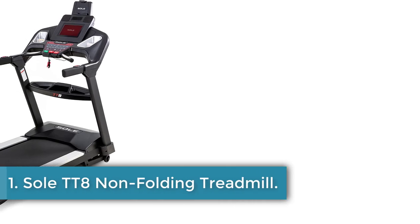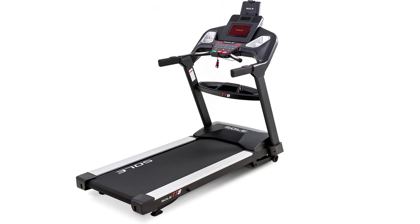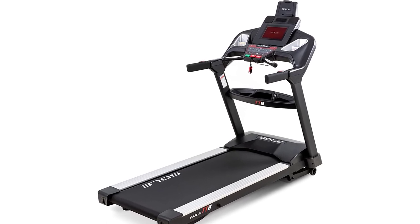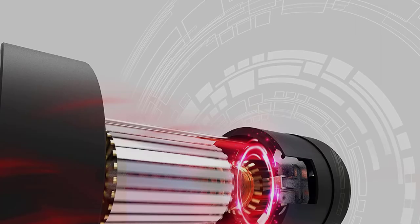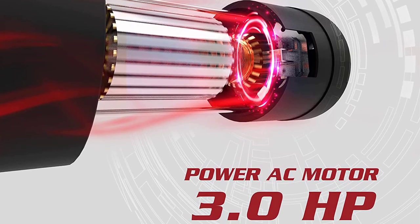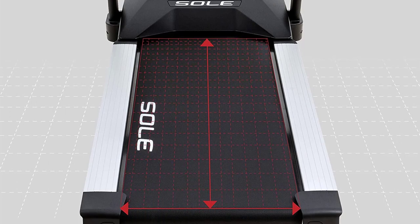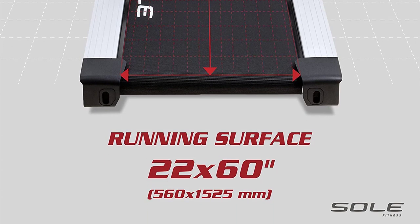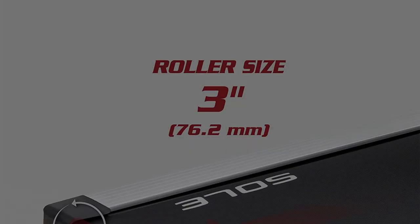Number 1: Soul TT8 Non-Folding Treadmill. The two main defining features that made the Soul TT8 Lite commercial the best treadmill are its rock-solid build and its unique incline and decline feature. Its powerful 4.0 CHP motor and multi-level track feature replicate gym workouts by giving you the freedom to switch deck angles. The track can be inclined up to 15% and declined by around 6%, something other treadmills on our list aren't programmed to do. The Soul TT8's deck also minimizes joint impact by a whopping 40% via its CushionFlex Whisper Deck technology.